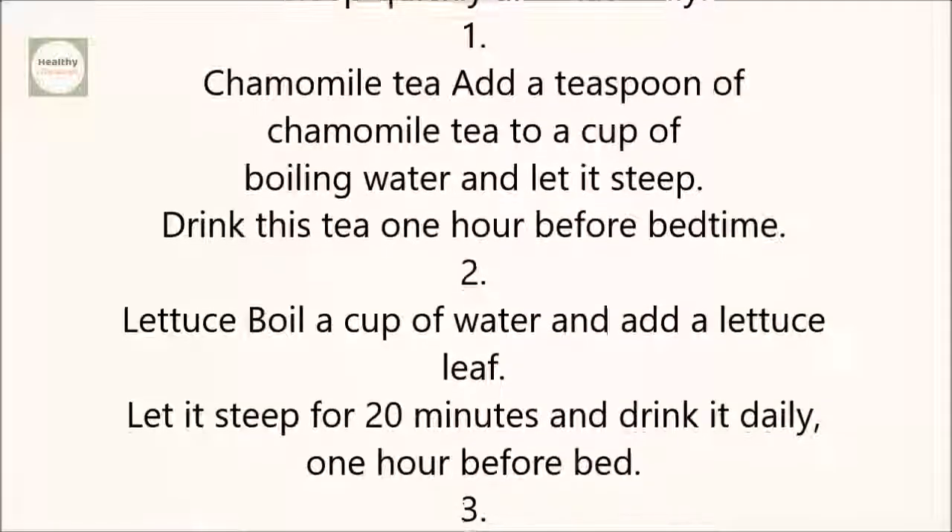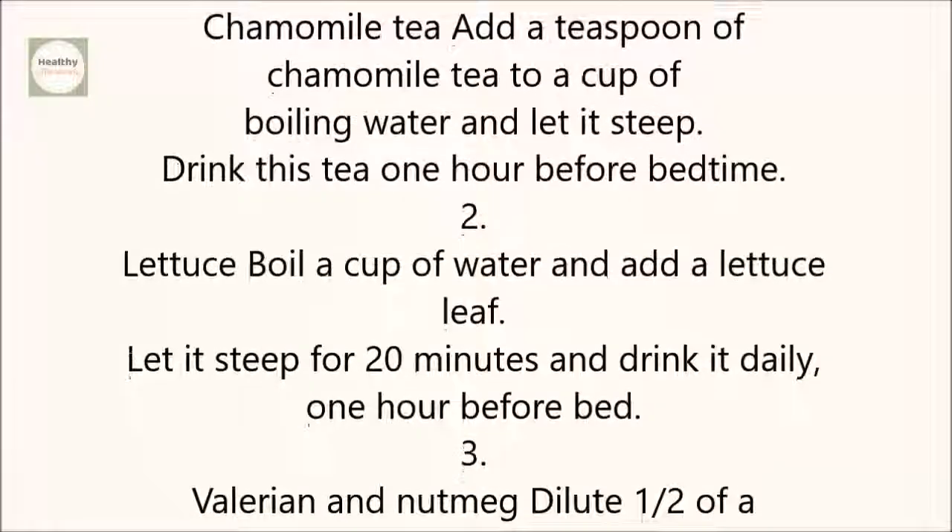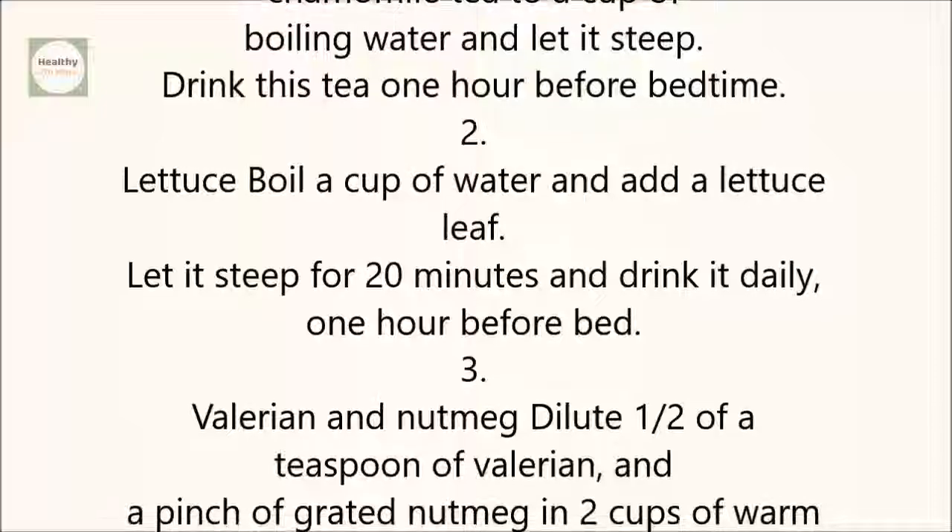2. Lettuce: Boil a cup of water and add a lettuce leaf. Let it steep for 20 minutes and drink it daily, one hour before bed.